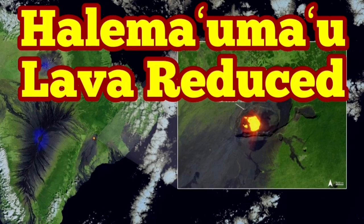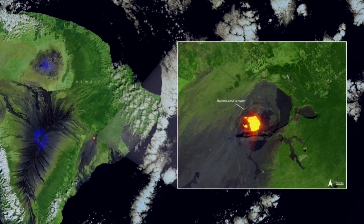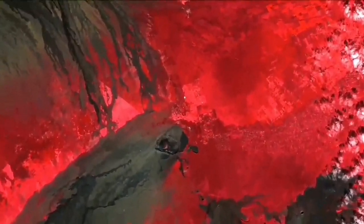Halemaumau lava is reduced. This is a reservoir of the volcano we are talking about. This is on the flank of the Kilauea volcano, on the Big Island of Hawaii. As you can see, the position of it is to the east — not to the summit, it is to the east.